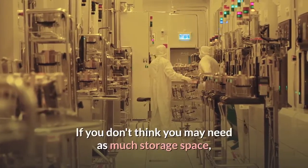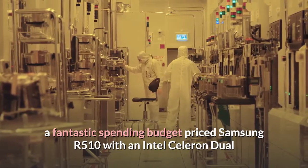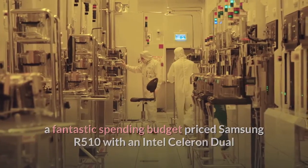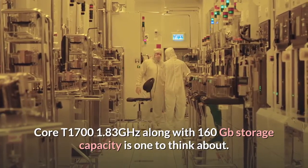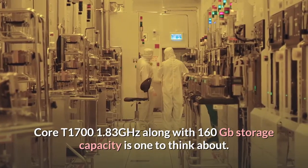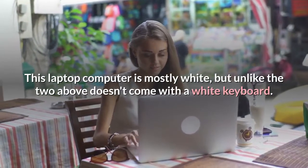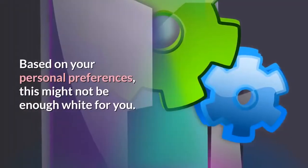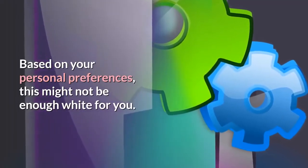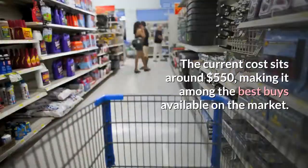If you don't think you need as much storage space, a fantastic budget-priced Samsung R510 with an Intel Celeron Dual Core T1700 1.83 GHz and 160 GB storage capacity is one to think about. This laptop computer is mostly white, but unlike the two above, doesn't come with a white keyboard. Based on your personal preferences, this might not be enough white for you. The current cost sits around $550, making it among the best buys available on the market.